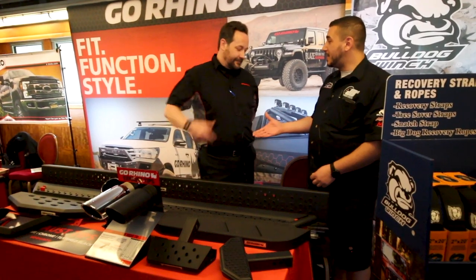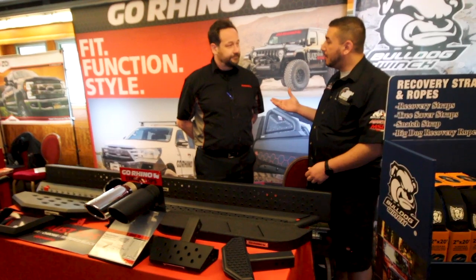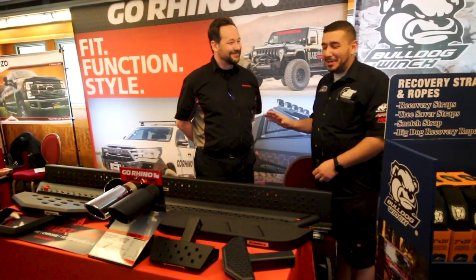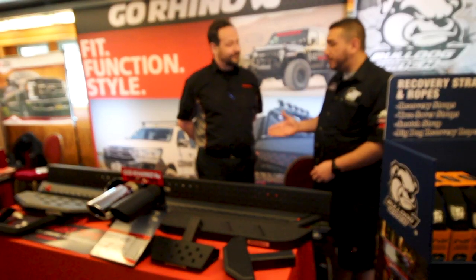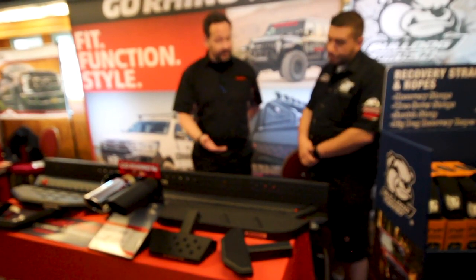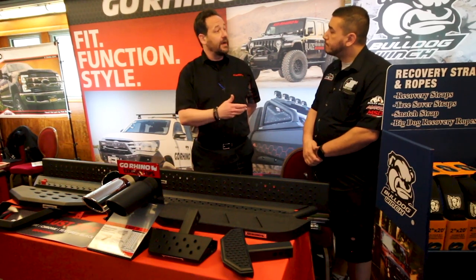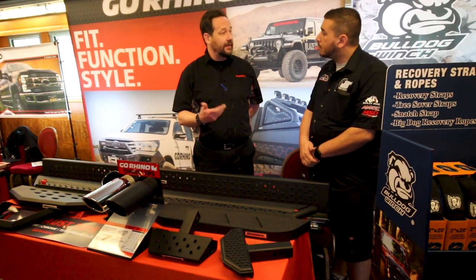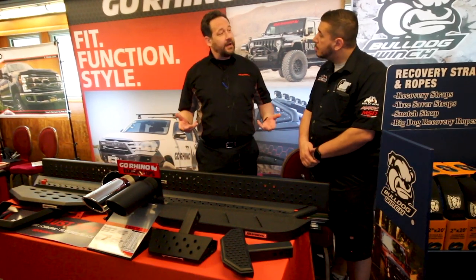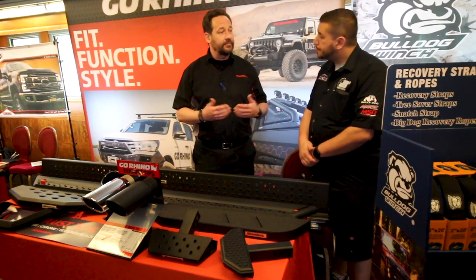We're here at the Go Rhino booth with Paul at the 2020 Dick's Trade Show in Long Beach on the Queen Mary. You guys have done a great job for us in Canada, so we want to get you the product that is popular and that your jobbers and customers enjoy selling — worry-free type stuff. We've come out with a lot of new exotic product — unique, because everybody makes a sidebar so we kind of have to differentiate ourselves from the competition.